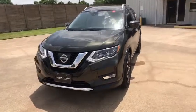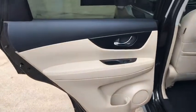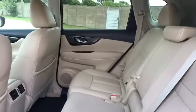Leather-wrapped steering wheel, adjustable steering wheel, power steering, auto-dimming rear-view mirror, aluminum wheels, keyless start, four-wheel disc brakes, cruise control, universal garage door opener.